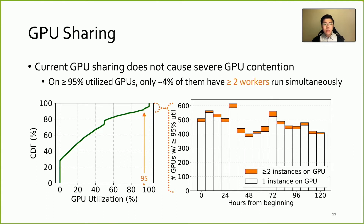We plot the distribution of all GPUs in the left figure, which shows heavily utilized ones — over 95% utilization — only account for 7% of cases. Among those 7% cases, we further divide them into two groups shown on the right. GPUs with two or more instances co-located are on the top of the bar. Within a 5-day period, only around 4% of heavily utilized GPUs host multiple instances. We therefore believe GPU sharing does not cause severe contention in our cluster.